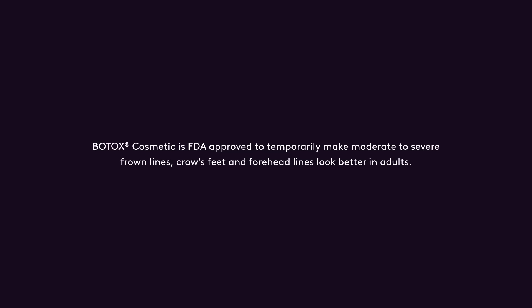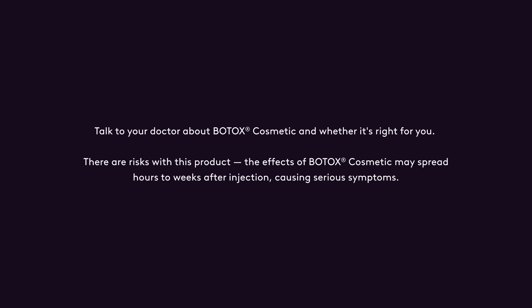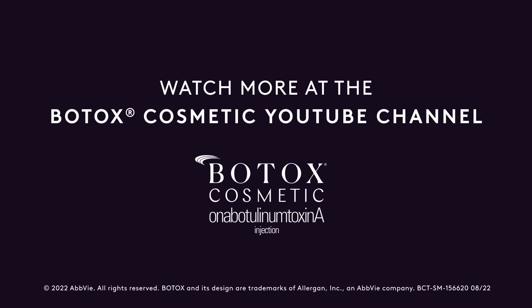That's it for me, y'all. Thank you for watching my treatment diary. Talk to your doctor about Botox cosmetic and whether it's right for you. The effects of Botox cosmetic may spread hours to weeks after injection causing serious symptoms. Learn more at botoxcosmetic.com.